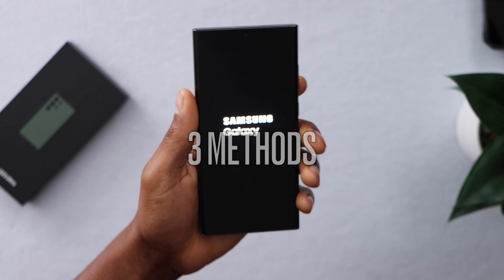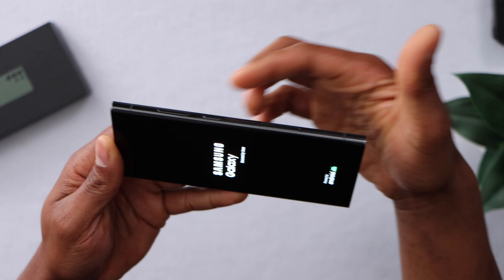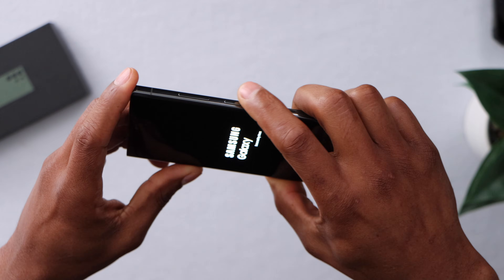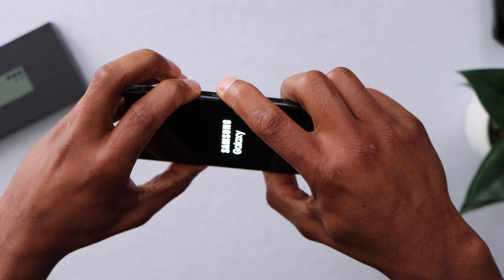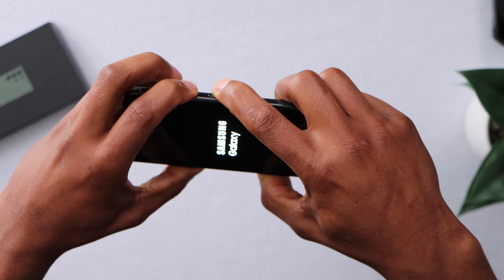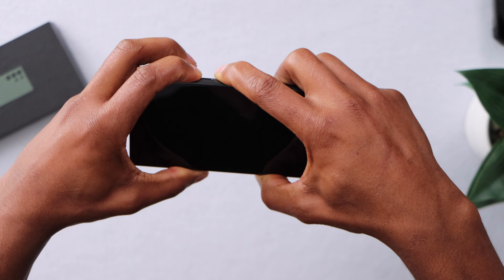The first solution is to press and hold down the power button and volume down at the same time. That can force restart your phone and fix the problem. Let's press the power button and volume down at the same time for a few seconds — it will take like 15 to 20 seconds for your phone to restart. As you can see, it went off.